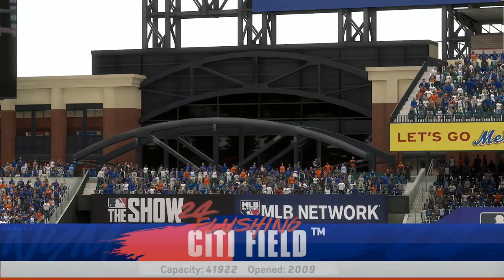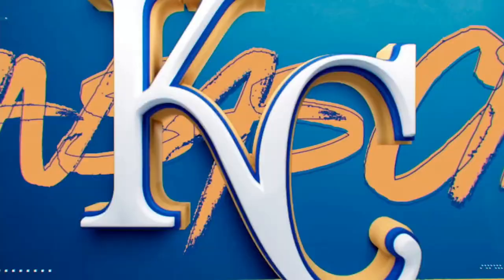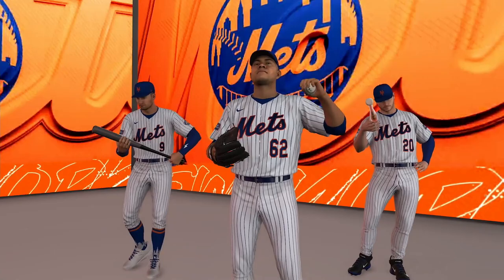Welcome in everybody. Interleague baseball on MLB The Show — it's the Kansas City Royals going up against the New York Mets. First pitch coming your way next.